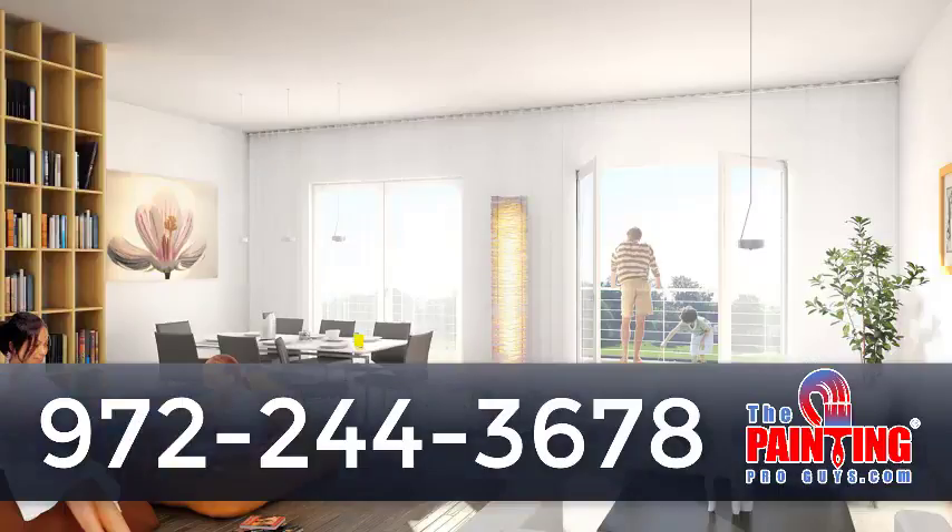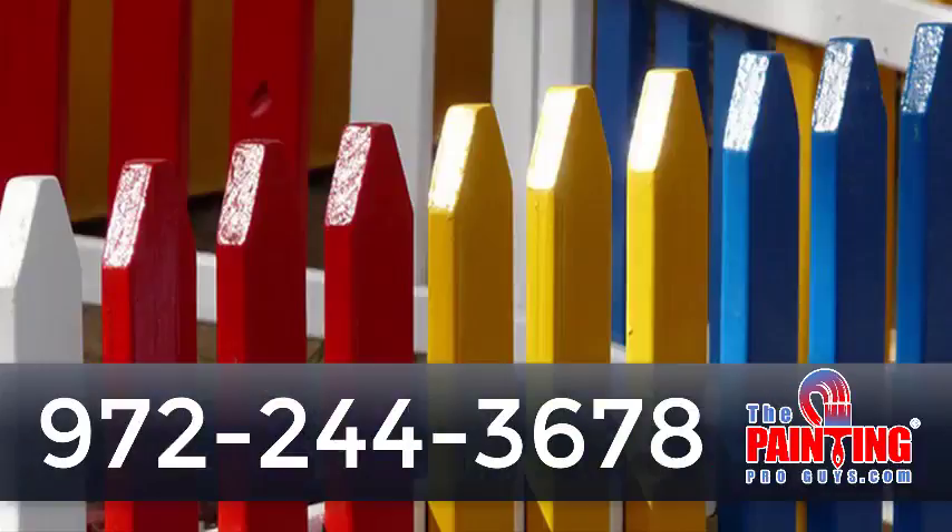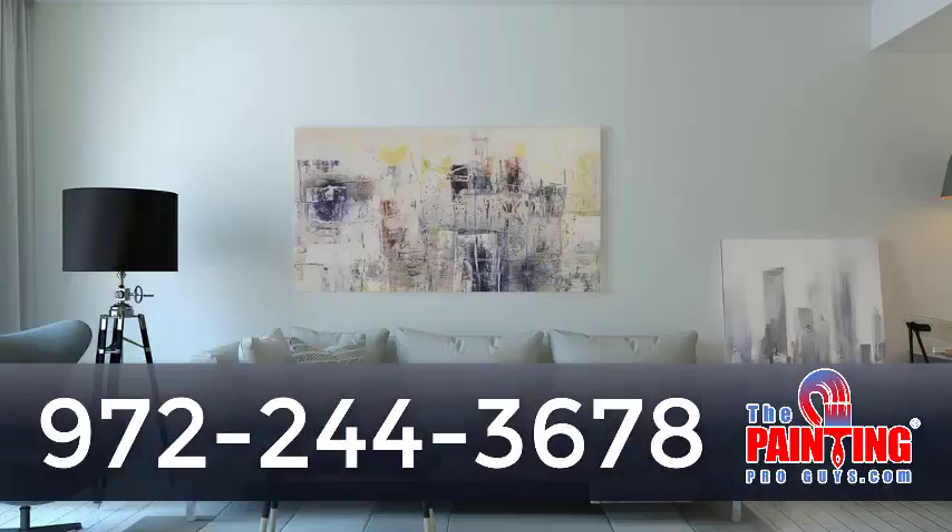We'll be with you all the way to TDH — that's until you're tickled, delighted, and happy. The only surprises you'll have with the Painting Pro guys is that you'll be pleasantly surprised with our great service, amazingly surprised with our amazing quality, and gratefully surprised with our more than fair prices.